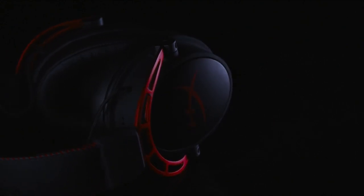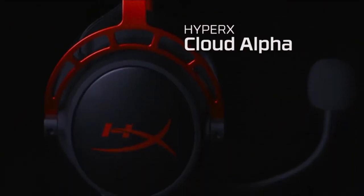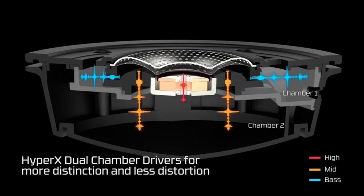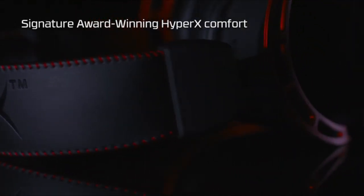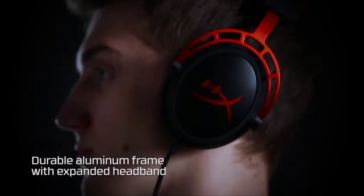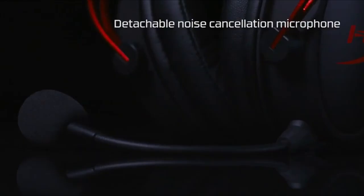At number 3 is the HyperX Cloud Alpha gaming headset, a game-changer in the world of gaming peripherals. Offering unparalleled audio clarity, comfort, and convenience, this headset redefines the gaming experience. Equipped with 50mm dual-chamber drivers, it delivers pristine sound quality with precision and distinction, ensuring every detail is heard without distortion. The over-ear closed-back design, featuring premium red memory foam and a durable aluminum frame, guarantees a secure and comfortable fit even during intense gaming sessions.